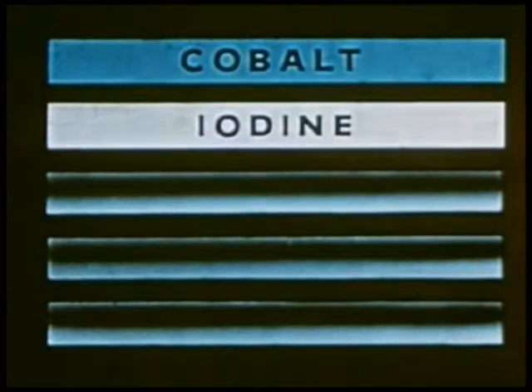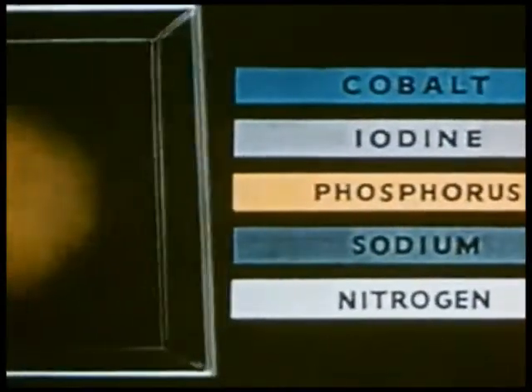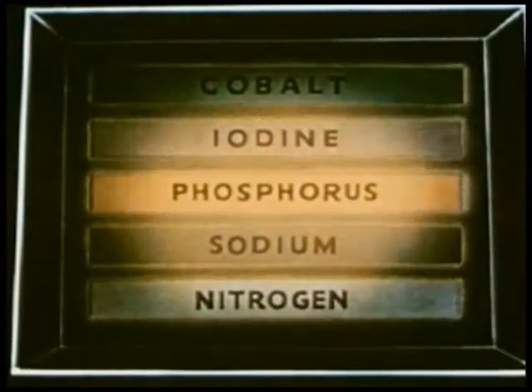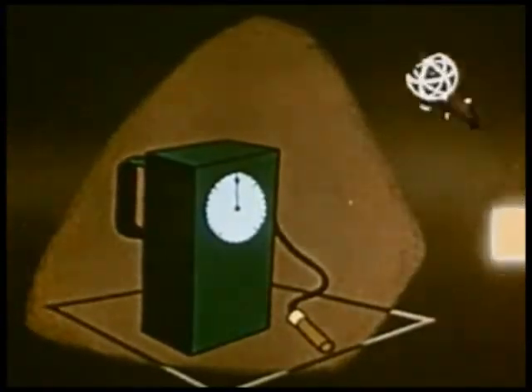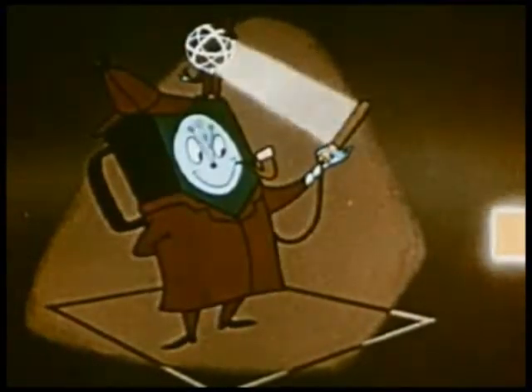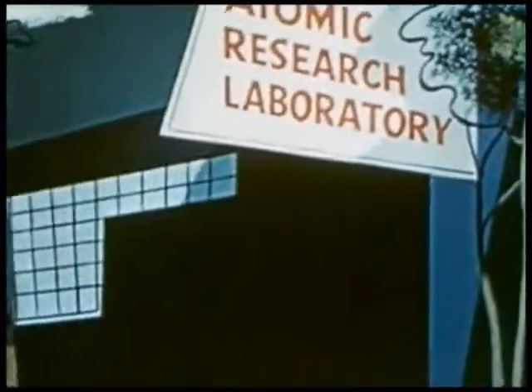But perhaps the most valuable byproduct of the nation's reactor piles is radioactive isotopes. Research has revealed that many elements not naturally radioactive became so when placed in a nuclear reactor. And these isotopes, working as tracers with such measuring devices as a Geiger counter, became invisible detectives, aiding the cause of science in many different fields.